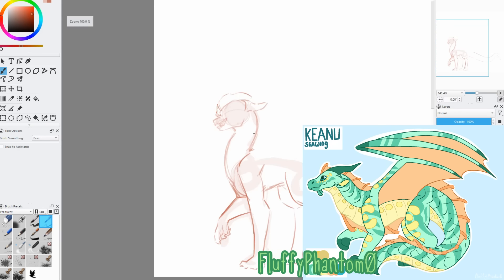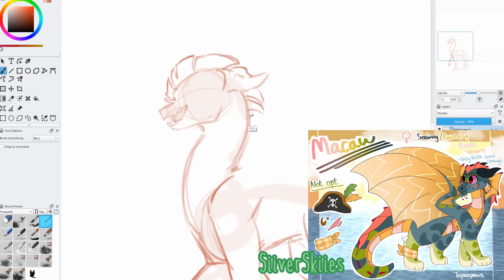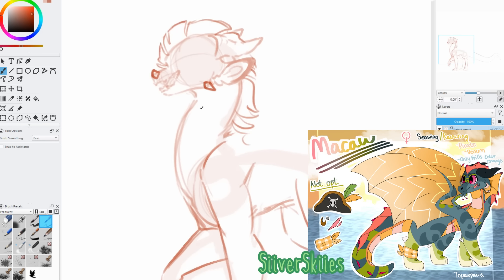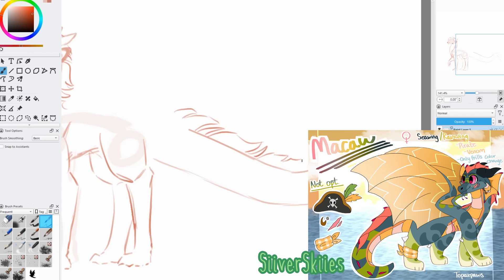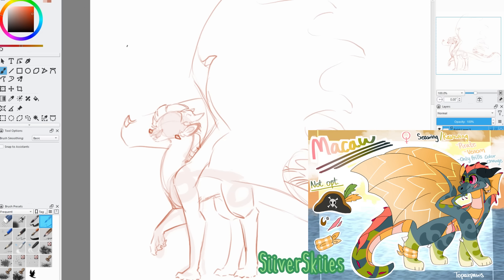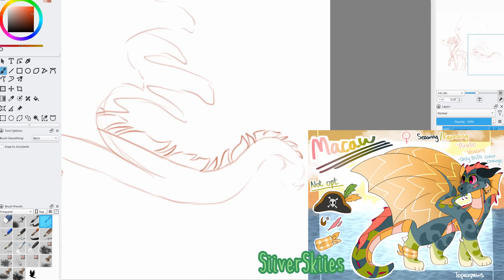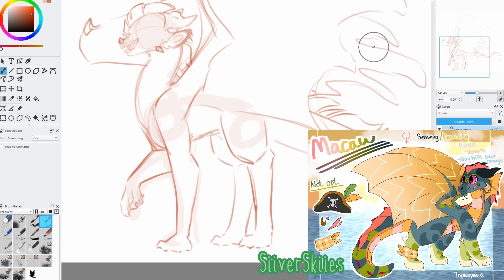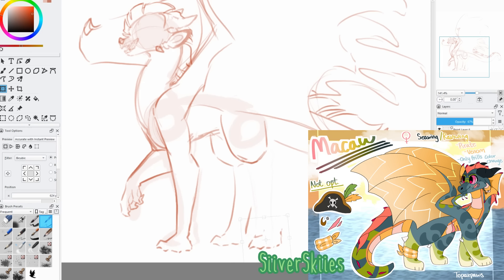The eighth honorable mention is Macaw, a sea-wing rain-wing pirate by Seaverskies. This design is just chef's kiss — she's got a really good color palette, and although the design is simple, all the elements work really, really well toward the end goal. I love the little accessories like the ankle bandana and the jewelry, and the stripes on the underbelly and the tail give it a really pirate-y feel. I saw a couple of pirate entries this time around, but this one is by far my favorite.